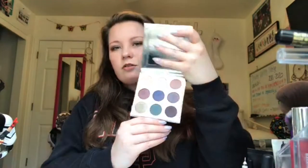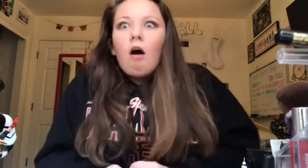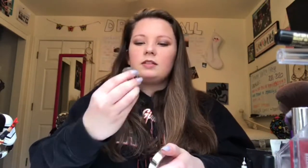From Kylie Jenner I have the Bronze Palette with really neutral, pretty colors, and the Holiday Palette — perfect for a special occasion, New Year's, or when you want to get glittery. I also have her cream shadows from the Holiday collection: Golden Plum, Camo, and Yellow Gold. They're so pretty.